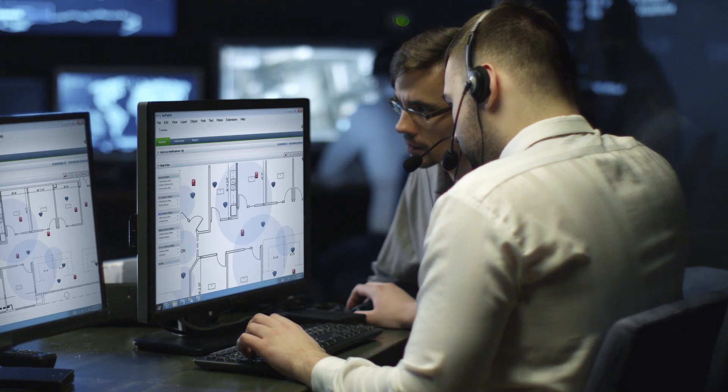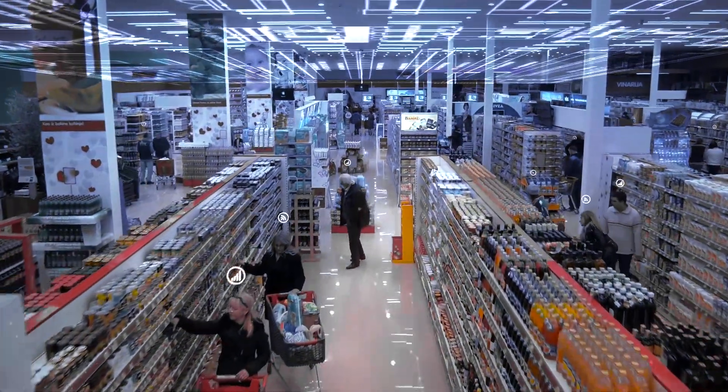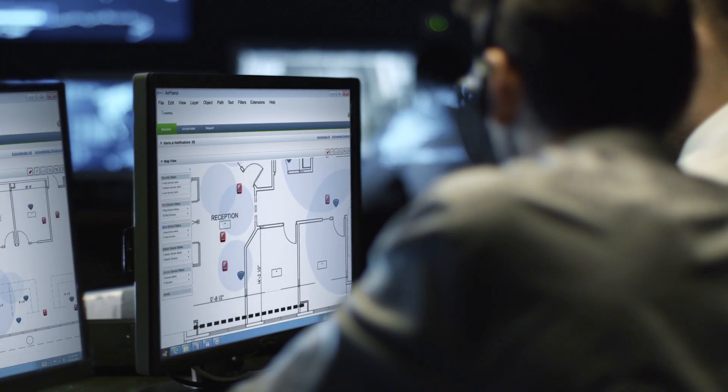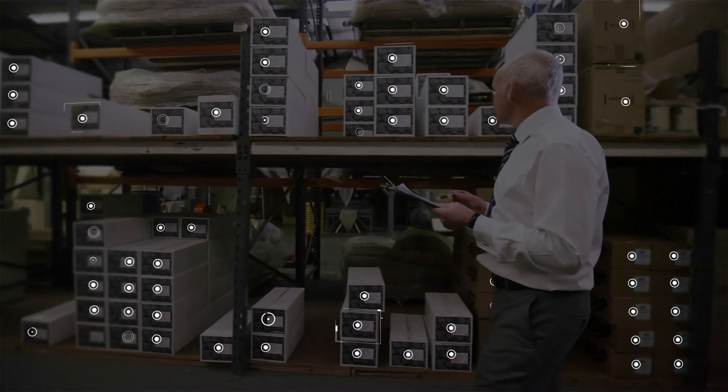The security department has a bird's-eye view of the entire floor plan, seeing every moving asset as well as being able to distinguish between their own devices on a real-time dashboard. And the warehouse can prevent loss from theft and track inventory more efficiently.